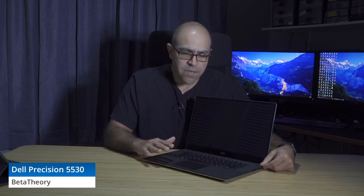Dell gives you an option of a P1000 or P2000 graphics card from Nvidia — both are Quadro cards and are very high performance for workstation loads. This is not a gaming card and this is not a gaming laptop, and the price reflects that.